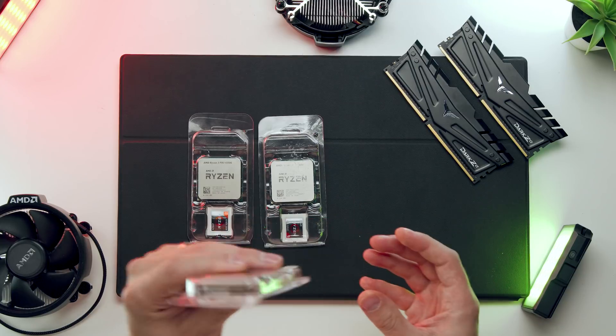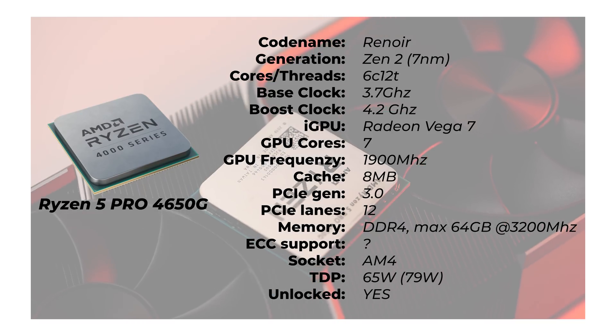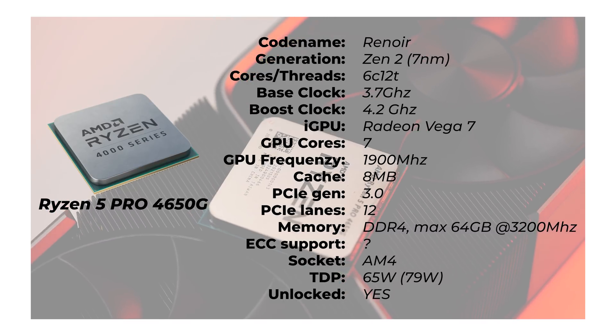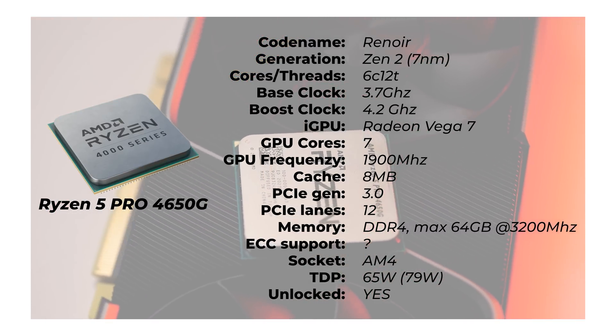To quickly sum up that gaming video: the iGPU in the 10900K compared to this one — this one can run games without any dedicated graphics card, whereas the Intel 9900K can't do that. This is the third video about the Ryzen 4000 series processors. We already have videos on the Ryzen 5 and Ryzen 3, which have already been released, so please do check those out.